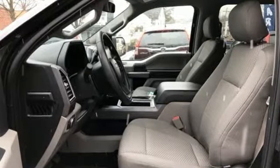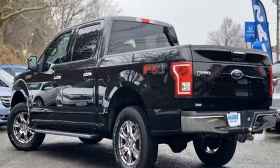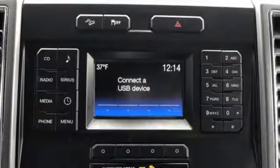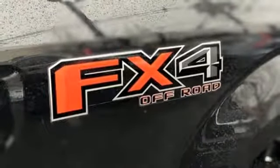AM FM Stereo Radio, three 12-volt power outlets, manual tilting steering column, easy lift and lower tailgate, manual telescoping steering column, twin-turbo V6 engine, active grille shutters, electronic shift on the fly, and voice activation.